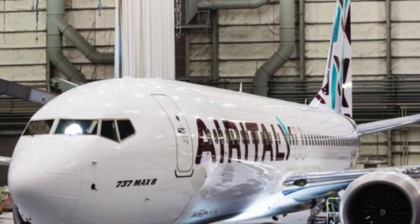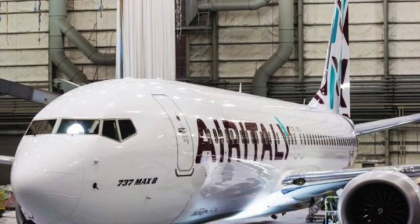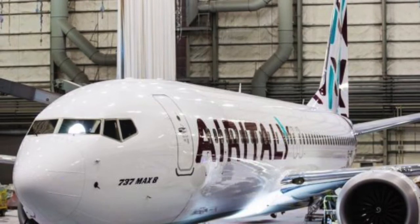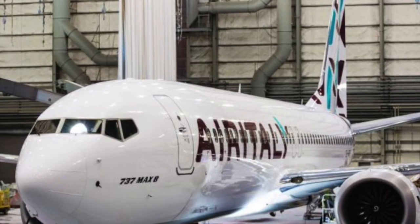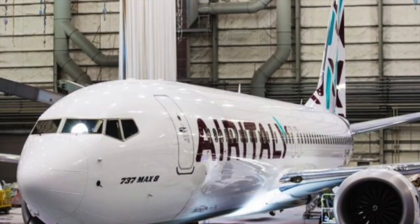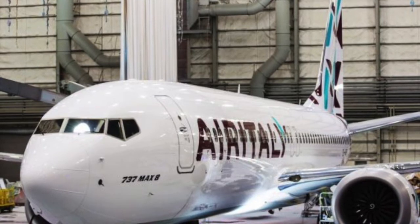It's an absolutely incredible aircraft and so good looking in my opinion. Air Italy has unveiled via a Facebook post earlier today the looks of its first 737 MAX 8. The aircraft is dressed in the airline's all-new paint scheme.